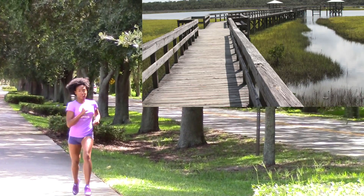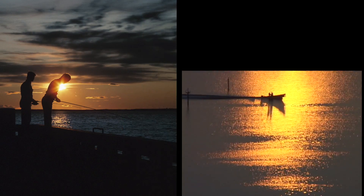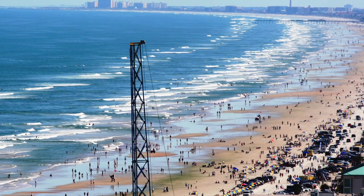With warm weather year-round, you can take advantage of the area's state parks, nature preserves, trails, the Halifax River, and of course, miles of beaches.